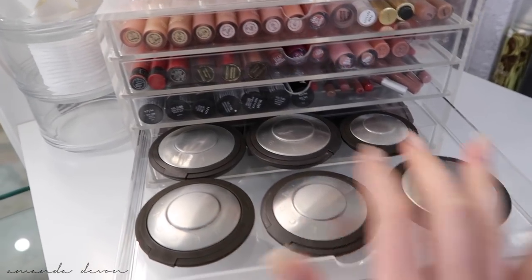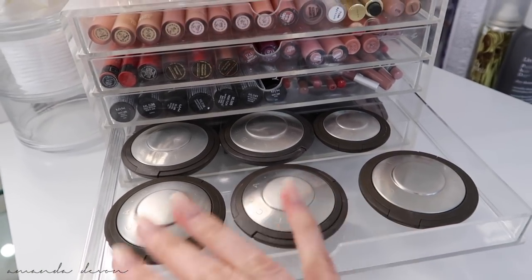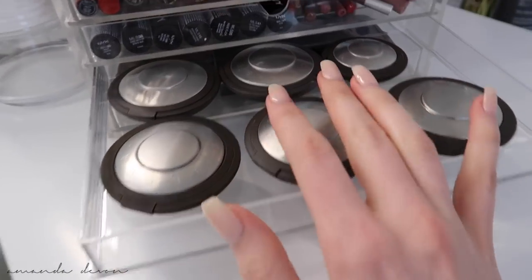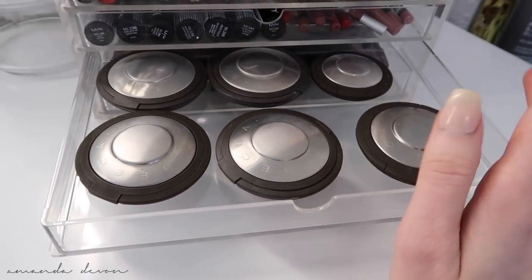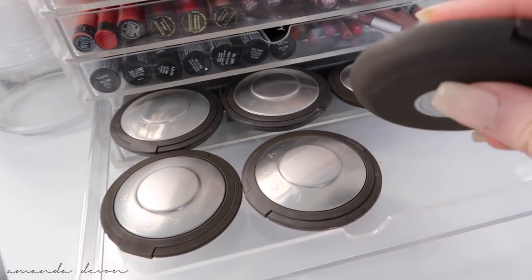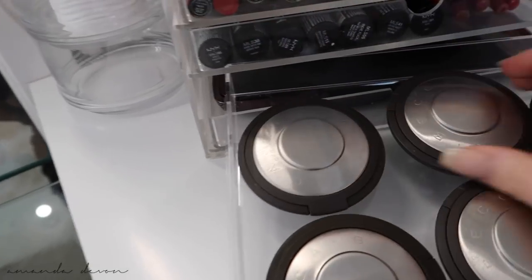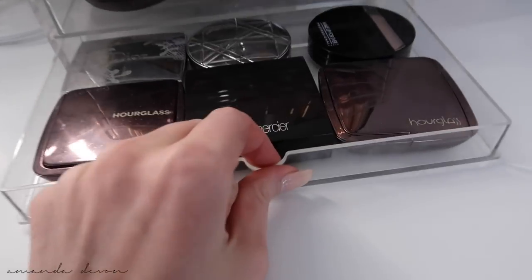This is my Becca drawer. Before all highlighters became a huge thing I loved Becca's — they were my favorite. Then new brands came out with other highlighters and I've kind of strayed away from them. I got Champagne Pop of course, Opal, Moonstone, Topaz, Rose Gold, and another Champagne Pop. Then another drawer of highlighters — a little more random assortment. Hourglass — love Hourglass. My favorite would have to be the Luminous Light, which is so soft and subtle and gives you that glow from within.